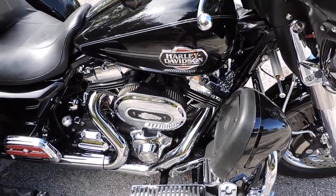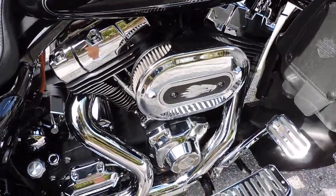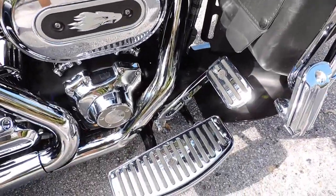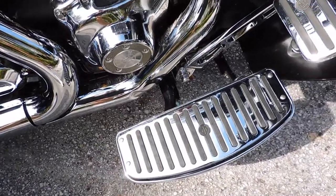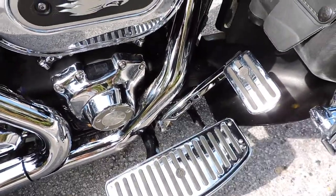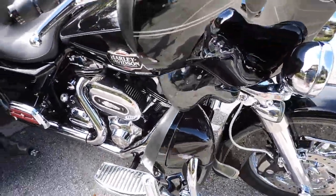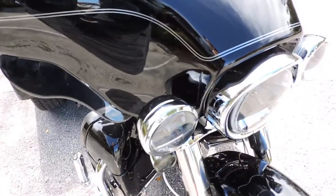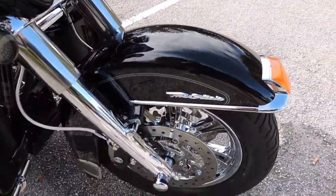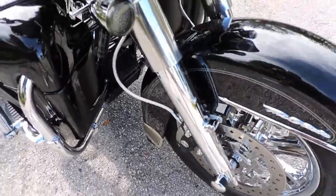Check out this 2011 Tri-Glide — chrome everything. The floorboards are extended out to make a little more room for your feet, which makes it really nice. It's got a Daymaker headlight, chrome wheels, and chrome lowers.